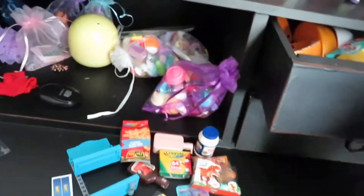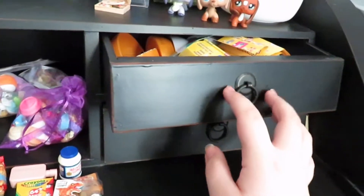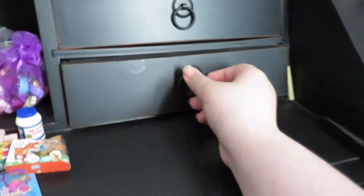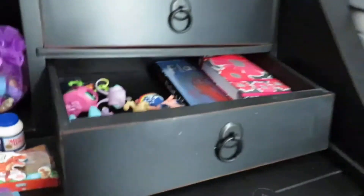Over here I have a bunch of mini brands — the little shells — but I also have little bags in there, some extra ones. And then in here I have some extra little books and stuff.